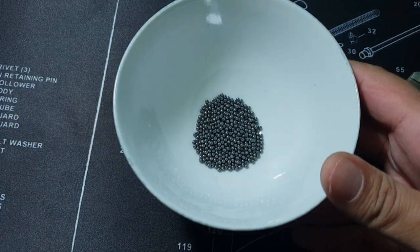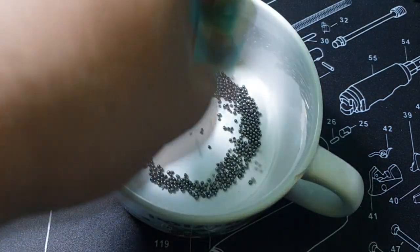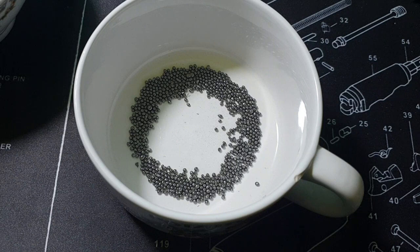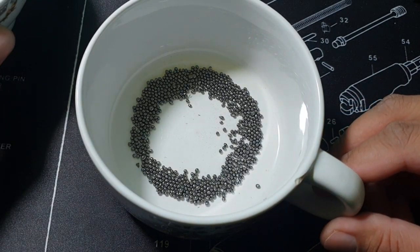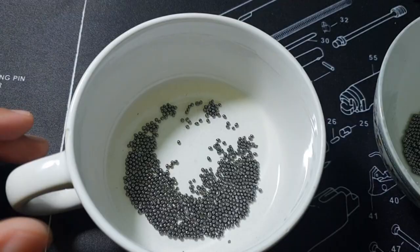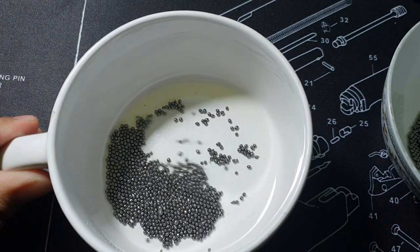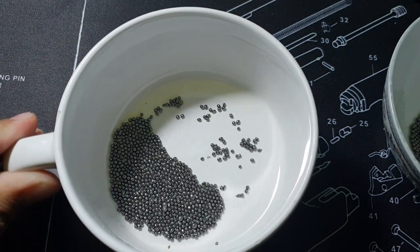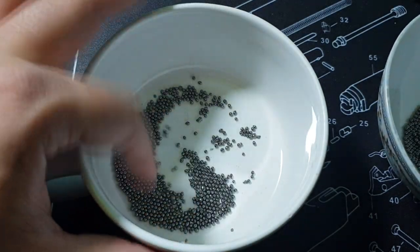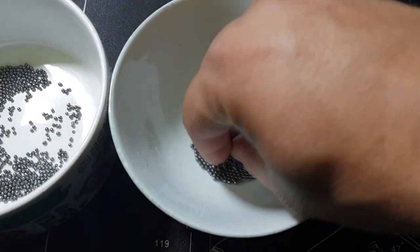These are the pellets you find in a Shaheen number eight. Now over here we have the Shooter number eight pellets. It is easy to tell the difference. The pellets in the Shooter number eight are not perfectly round — not all of them, maybe 60% of them. There are some irregularities in shape as well as size; they're not all perfectly the same, whereas the Shaheen pellets are perfectly uniform.